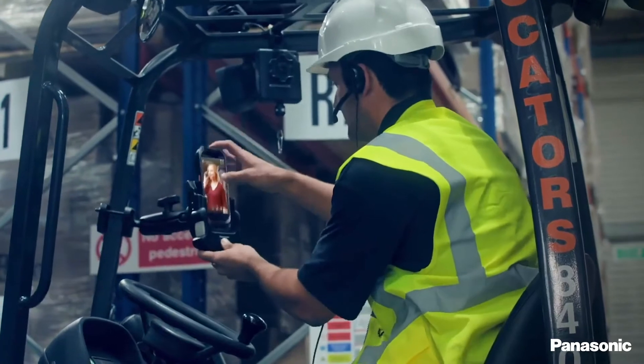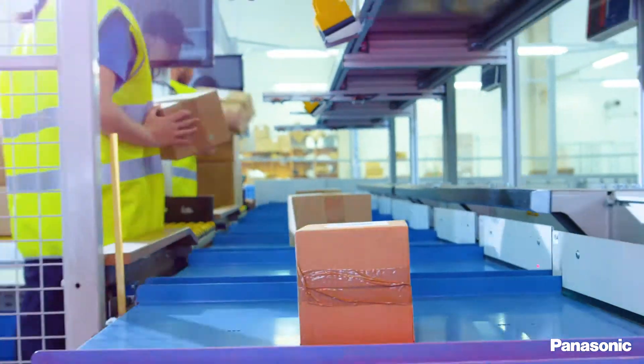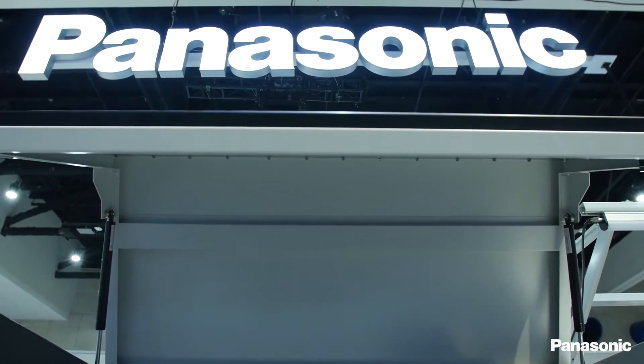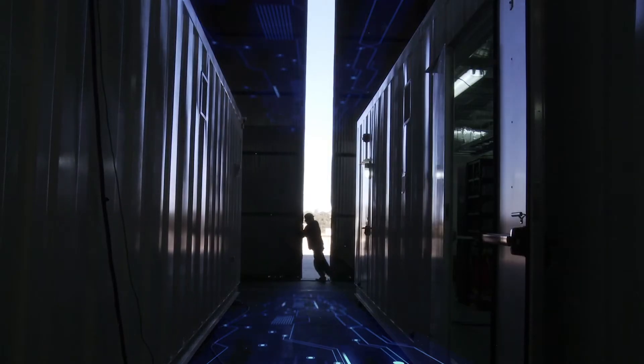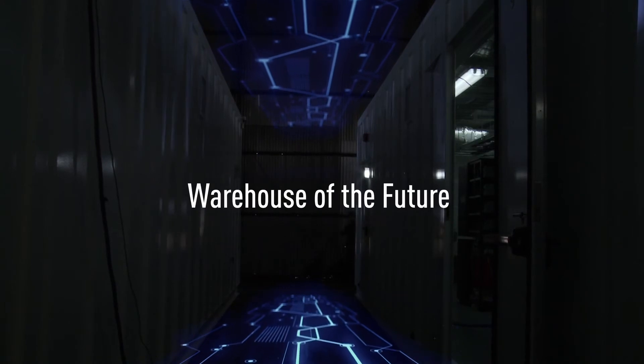And when a warehouse's efficiency directly impacts the bottom line, there's no tolerance for processes of the past. That's why at Panasonic, we're listening, learning and applying our expertise to provide answers to tough problems. We're helping you build the connected supply chain and warehouse of the future today.